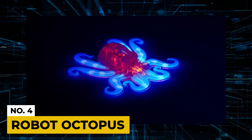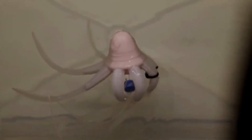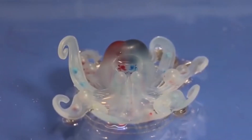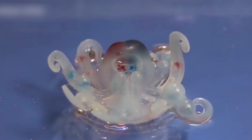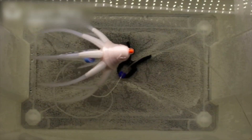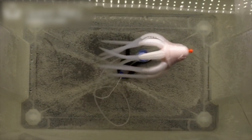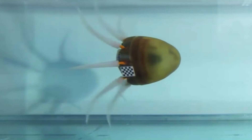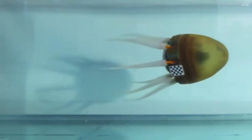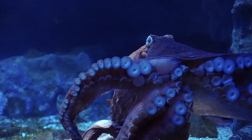Number 4: Robot Octopus. This robot is one of the most impressive robots ever. This octopus was created for deep sea exploration and discovery, and since then it has been used for its intended purpose. Electric motors drive silicone tentacles and help accelerate the octopus at 20 centimeters per second. This robot has an inbuilt camera and recording equipment, and it can be used to study its real-life octopus brothers.